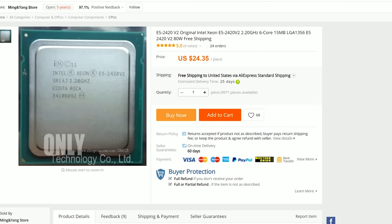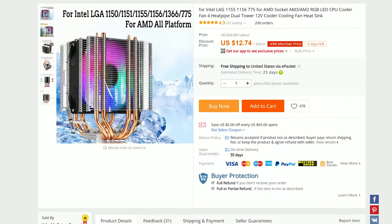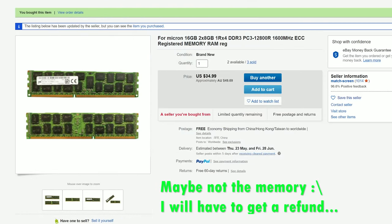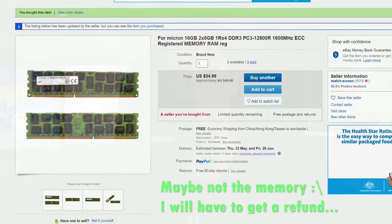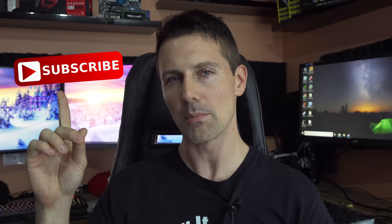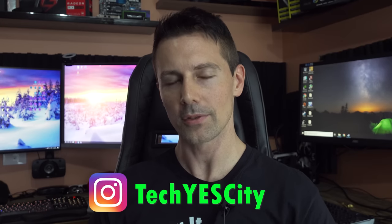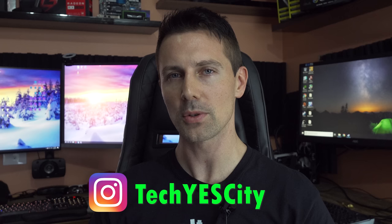I'll leave all the links for everything I bought in the description below. If you have any questions or comments, drop them in the comment section. Don't forget to hit the like button if you enjoyed the used Xeon meta in 2019. I'll catch you guys in another tech video very soon — if you're enjoying this channel, hit the subscribe button with the bell notification or check us out on Instagram at TechYesCity for the inside scoop. Peace out!